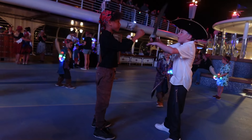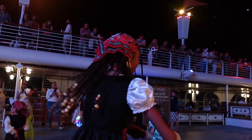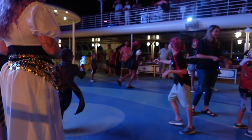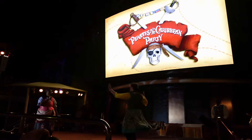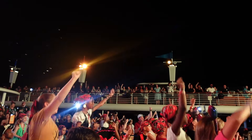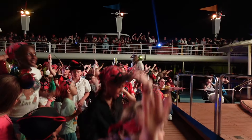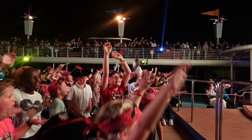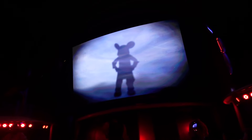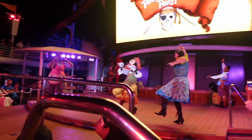It was time for the party to start on deck. The kids had made so many friends and were playing together — it was such a good time. Then the party started: they brought out all the characters, got everyone in the vibe, and Jack Sparrow showed up. When I tell you it is lit, it is lit. The entire thing ends with fireworks. 10 out of 10.